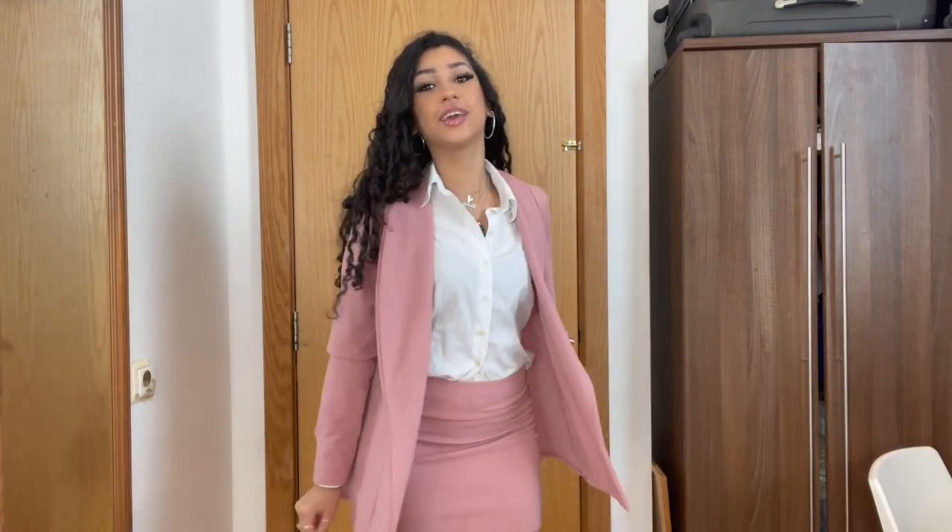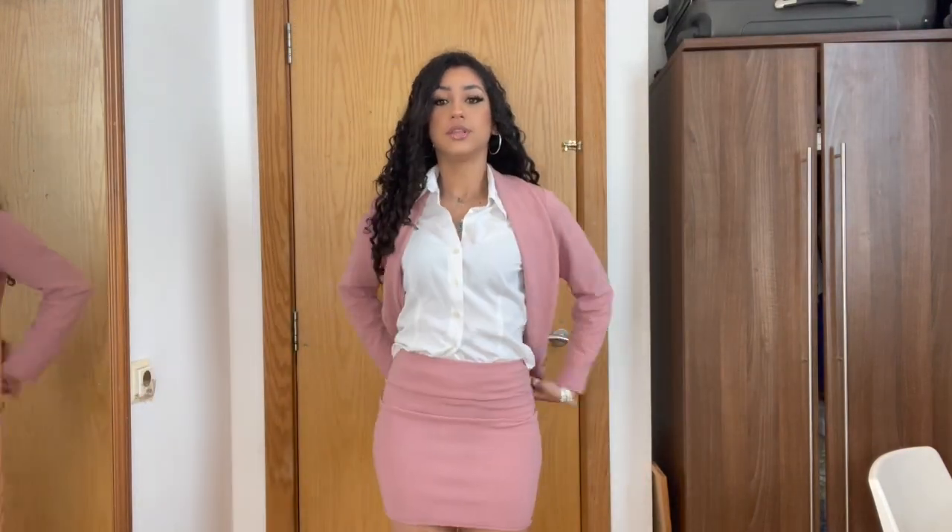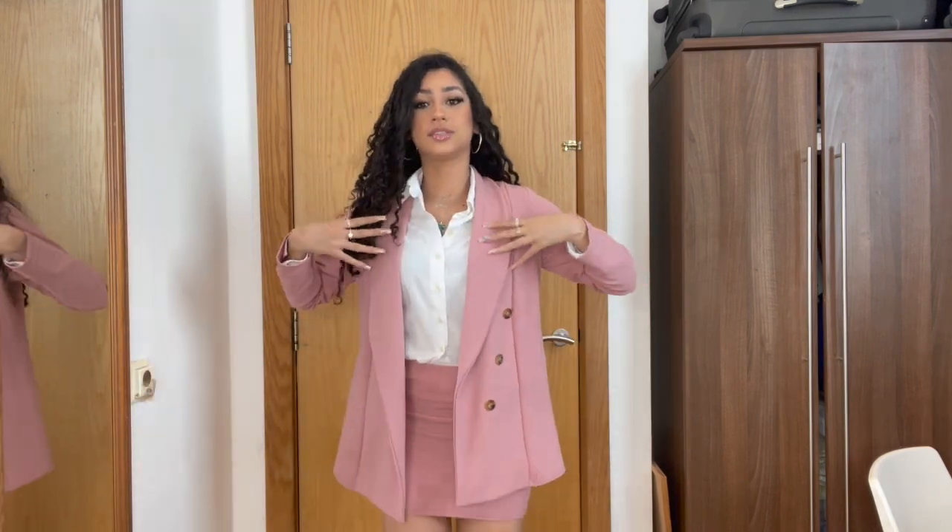Moving on to the second outfit — this is a pink set from Pretty Little Thing, exactly like the first one but a different material, and it comes with this skirt which is completely body con. I'm wearing a white shirt with this one and tucking it in rather than tying it, because I need to wear this to work tomorrow and my mum just ironed it.